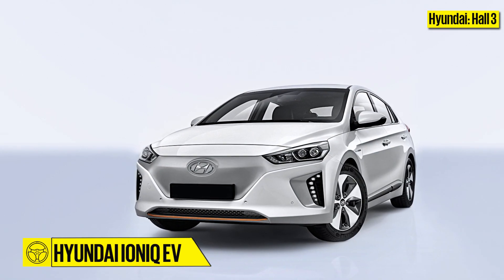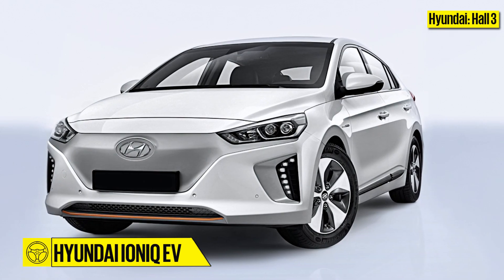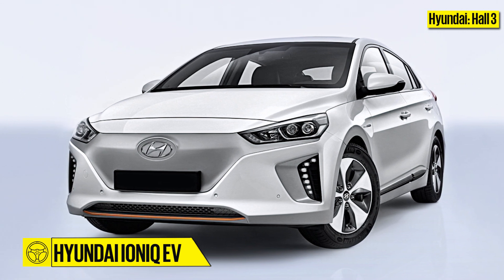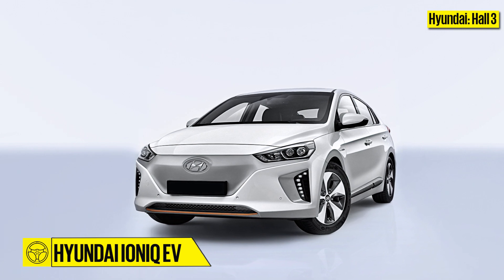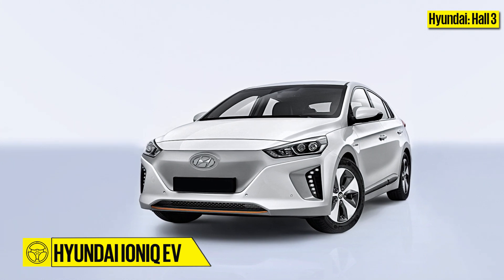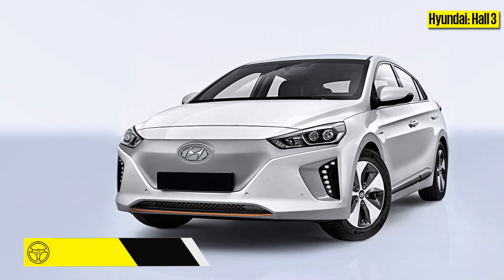Hyundai will also be bringing the Ioniq EV. It employs an electric motor which puts out around 120hp and 295Nm. 0-100 is pegged at 10.2 seconds, 9.9 seconds in sport mode, and the claimed range stands at 280km.